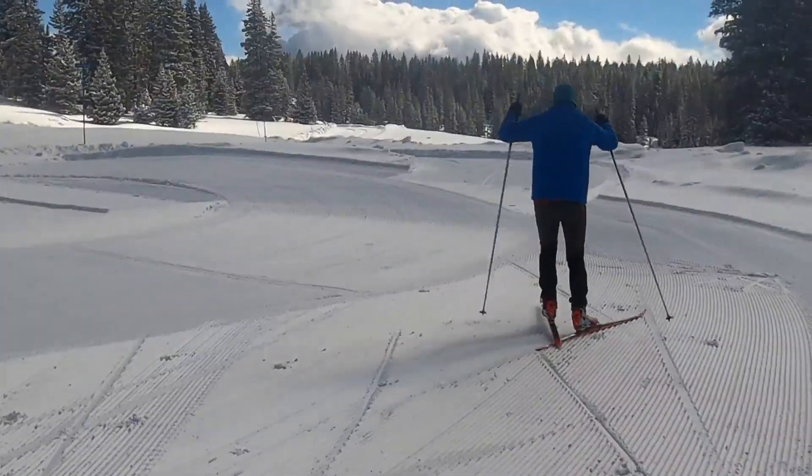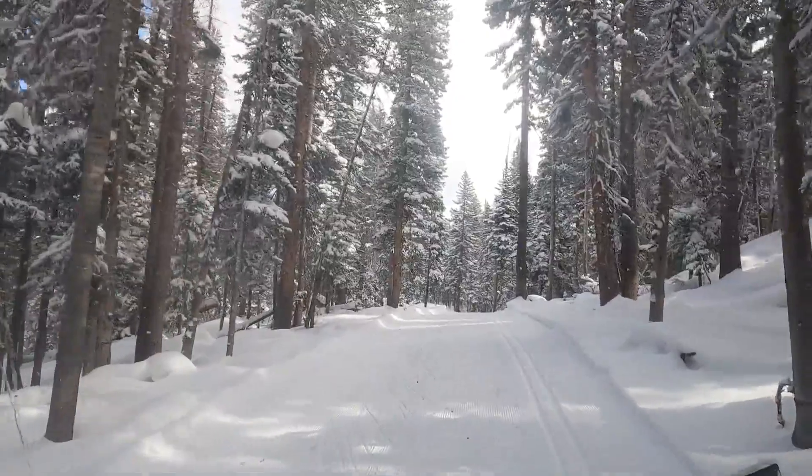It sounds like that extra work paid off. The ski was great. From what I've been told, this is one of the best Nordic ski places, not only in Colorado, but in the country.